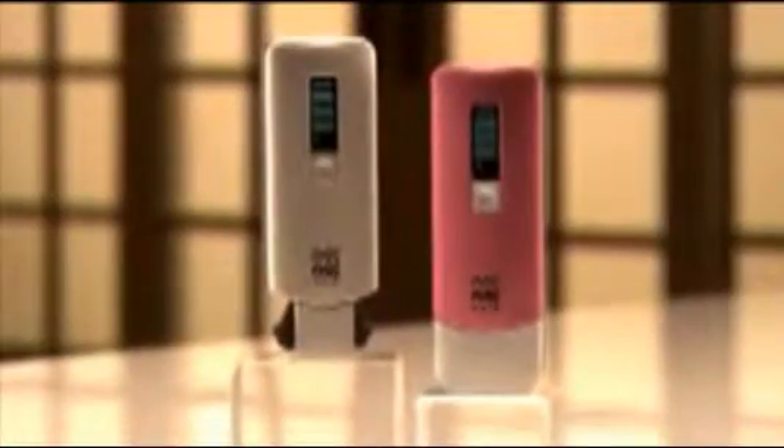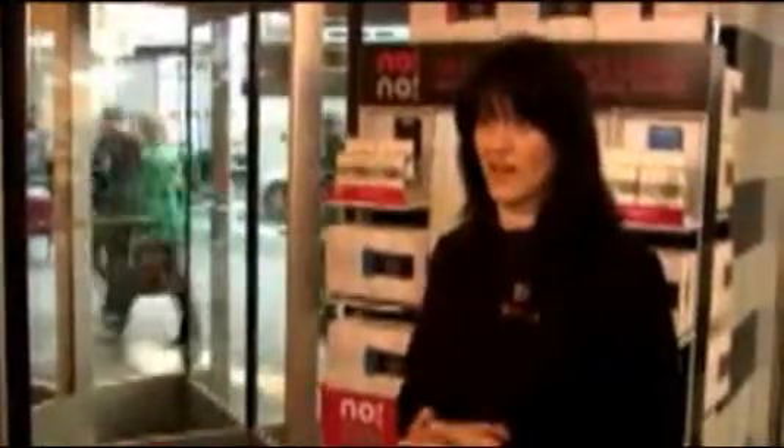Introducing Nono from Radiancy, the hair removal breakthrough that gives you smooth, sexy skin with no pain. Nono is the real deal. It's amazing. It's the latest technology out there. You just slide it along your skin, buff and you're done. The Nono is totally pain free and it works.